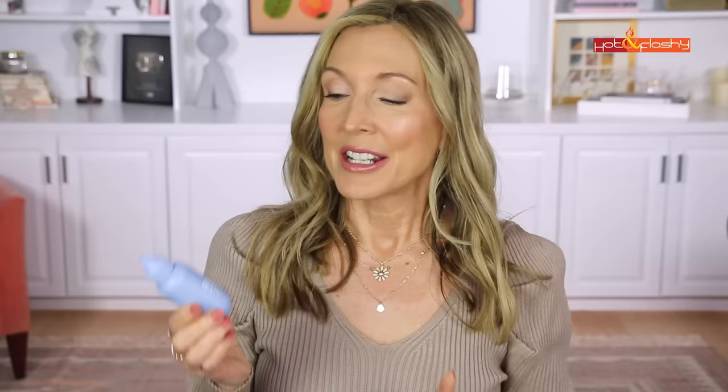I like mineral sunscreen better because my skin is very sensitive and a lot of chemical sunscreens can be irritating. My holy grail tinted mineral sunscreen is the Undefined R&R sunscreen — I discovered this last year and it was the winner of my sunscreen testing video. I love it because it's SPF 50 with a PA++++ rating, the highest UVA protection rating. It's such a beautiful sunscreen I wear it almost every single day.